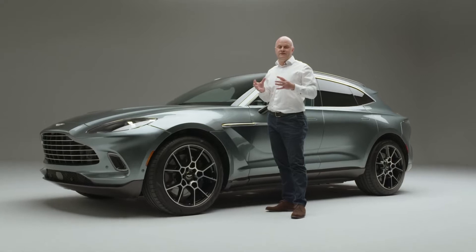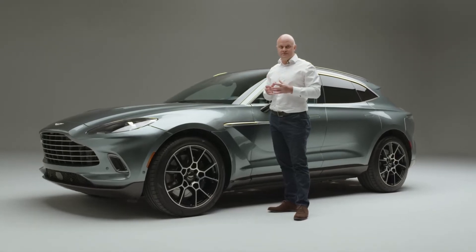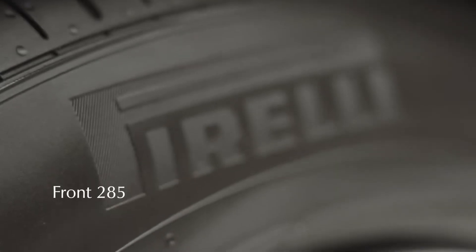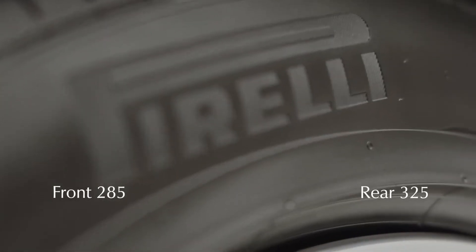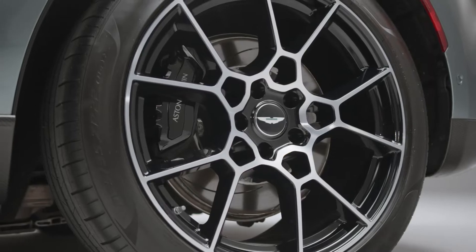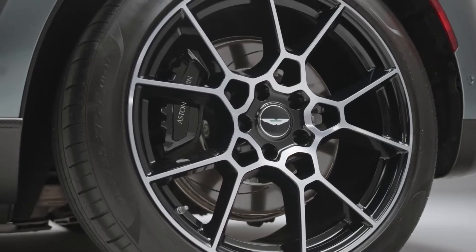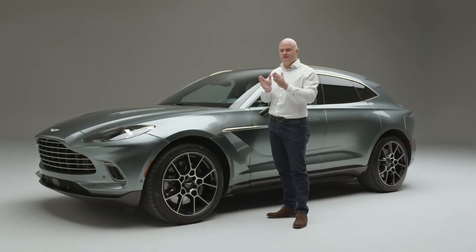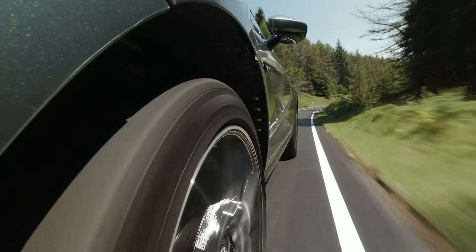On the DBX we have three different tyre types available, all Pirelli and all the same size — 285 front and 325 rear. We have a winter tyre option for those wanting to take the car skiing, a summer tyre which is a full extreme performance option, and an all-season tyre that bridges the gap between winter and summer performance.